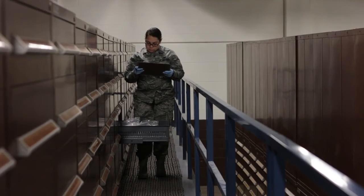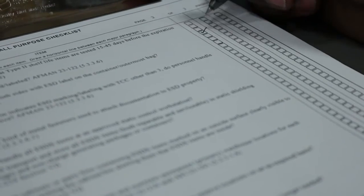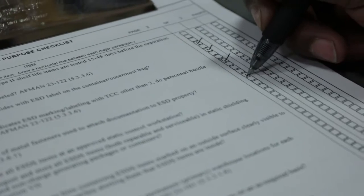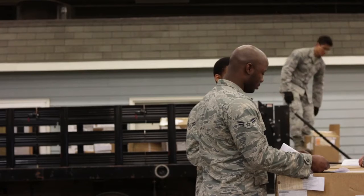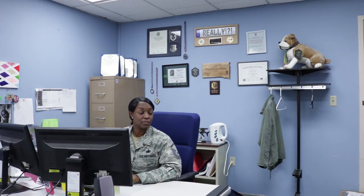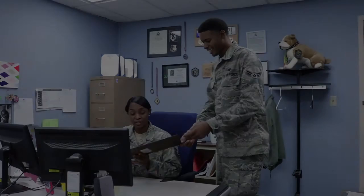Create a schedule to conduct in-depth reviews of all warehouses, stock rooms, and the procedures of those work centers. Ensure annotation of any and all discrepancies, and provide a report to the Section Supervisor of your findings. The Warehouse or Work Center inspected is required to provide the Inspection Office with corrective actions for any findings within 10 days. If any findings are not corrected within the allotted time frame, the issues need to be forwarded to the Material Management Flight Office for further actions.